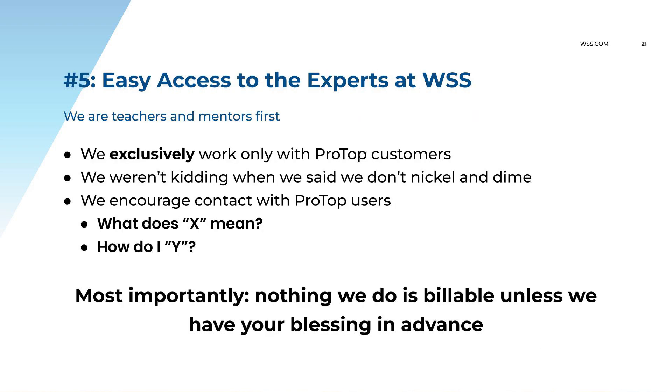Number five: having easy access to guys like Tom or myself. We only work with ProTop customers — we do not do consulting work for non-ProTop customers. And we don't nickel and dime. Once you're a ProTop customer, you're in the family. You have easy access to our entire team when you have any questions or concerns. If it's going to be billable, we have to tell you first and you have to approve it — but as long as we don't tell you it's billable, we're just happy to help.